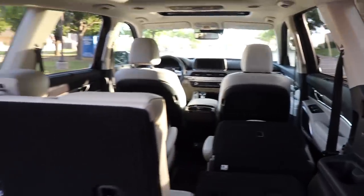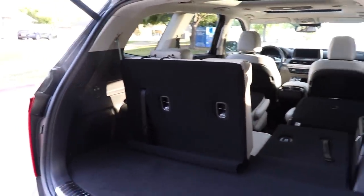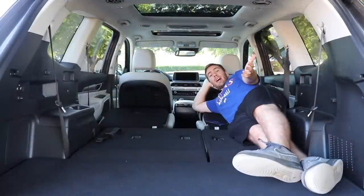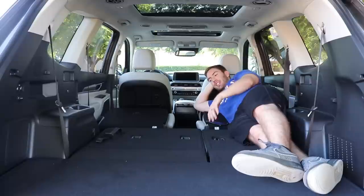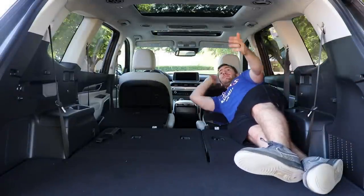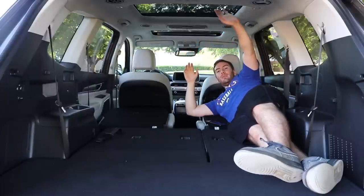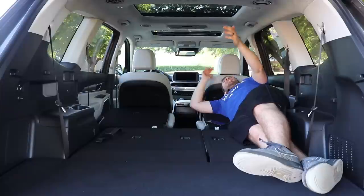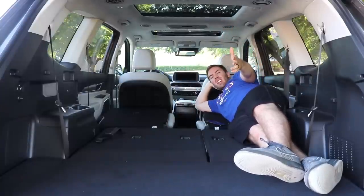You've even got plenty of room to lay back here. Obviously, with captain's chairs, there's a gap in the middle, but you can lay back and look up at the moonroof. It's not a bad place to be.